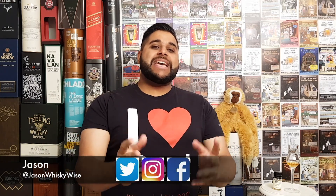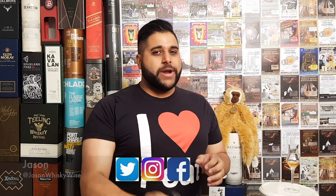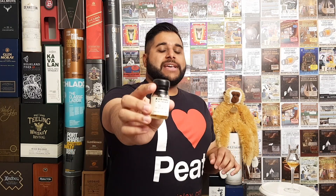Welcome to Jason Whiskey Wise. My name is Jason. Welcome today to this whiskey review where we're going to be reviewing the Laphroaig PX casks. This is an expression from Laphroaig, part of their travel retail range.